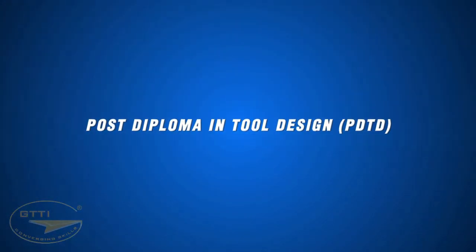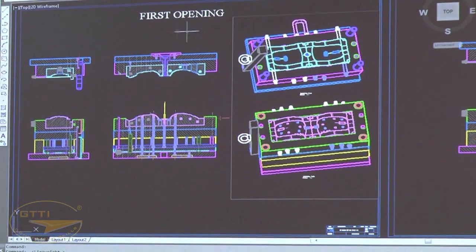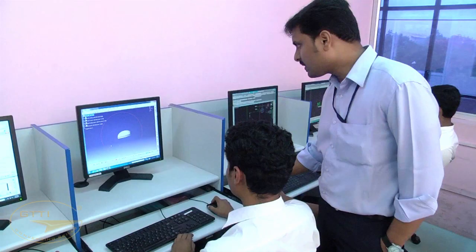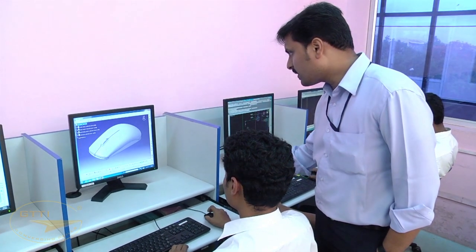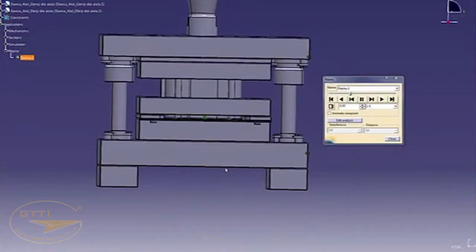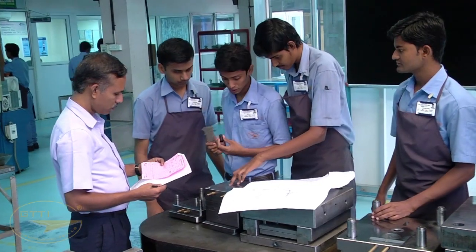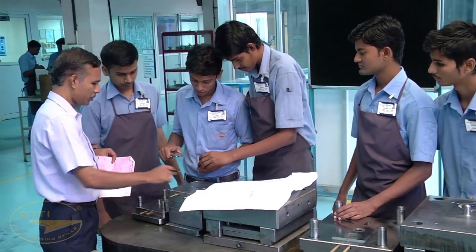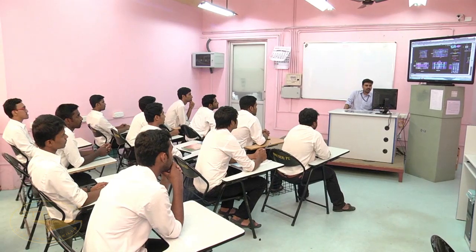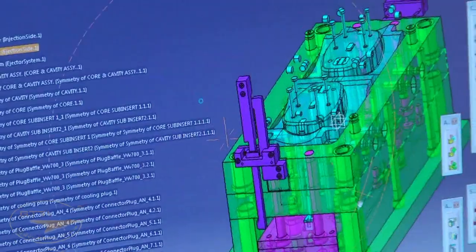The Post Diploma in Tool Design (PDTD) — tool design is a specialized phase where a tool designer provides drawings or models of a tool or set of tools as per specification, essentially to produce the component. The designer needs to understand the tools' functions, their manufacturing procedures, and standards. For this, GTTI provides automation shop floor training, on-board drawing practice, and teaches design skills using CAD and related software to master drafting and modeling techniques.